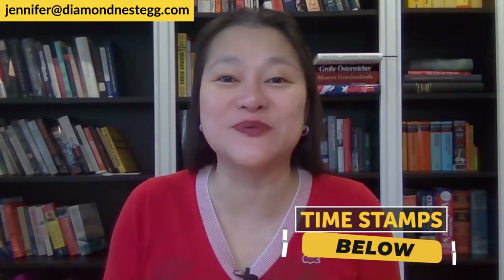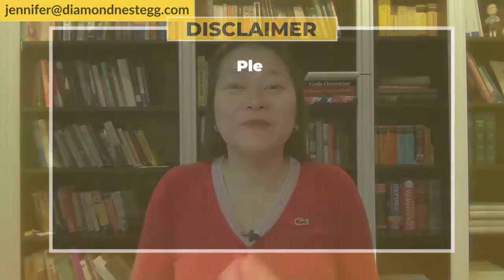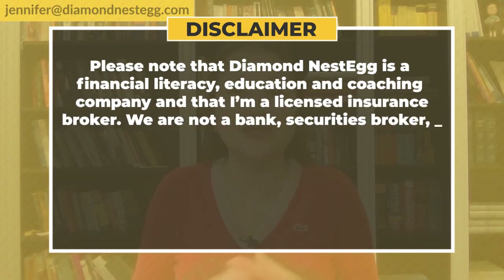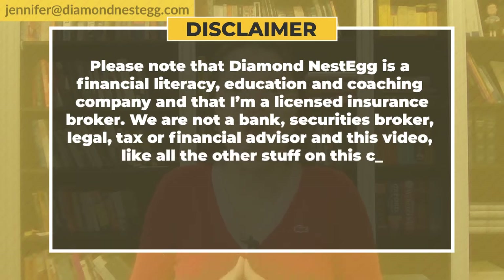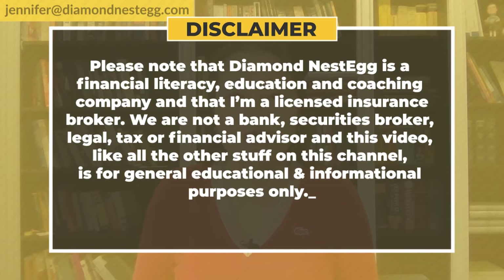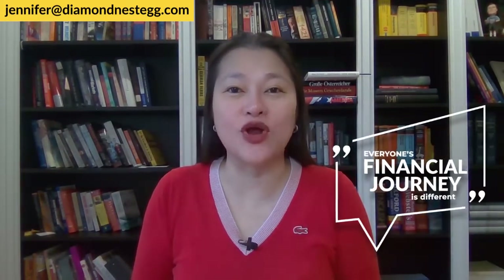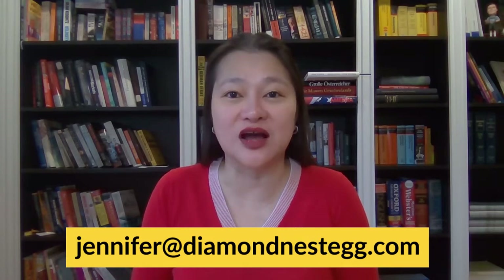Before we jump into the three SPAC ETFs that are on the market right now, I need to go through our legal disclaimer. Please note that Diamondnestic is a financial literacy education and coaching company and that I'm a licensed insurance broker. We are not a bank, securities broker, legal, tax, or financial advisor. This video, like all the other stuff on this channel, is for general educational and informational purposes only. All investing involves risk and past performance is not indicative of future results. Everyone's financial journey is different, and we are not fully aware of your individual financial circumstances. To see if we can help with your specific situation, please email us at jennifer@diamondnestic.com to schedule a consultation.